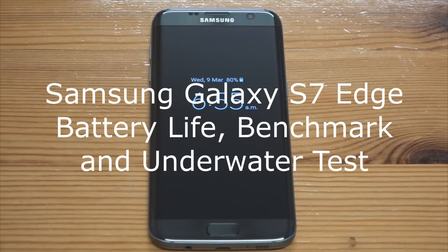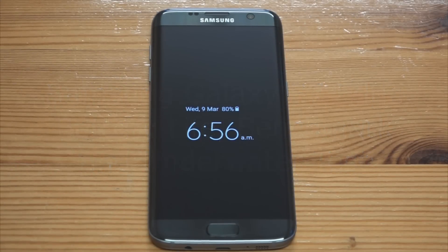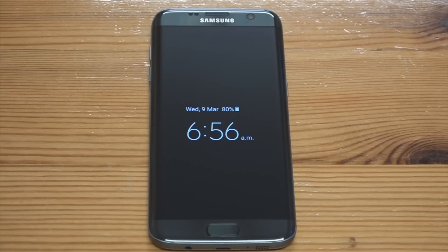Good morning. I know it's a bit early to be doing a product review but I've been up since a lot before this today as you will see in a minute. Today we're going to be looking at three things on this phone: battery life, waterproofing, and we're going to look at the benchmark score on AnTuTu.